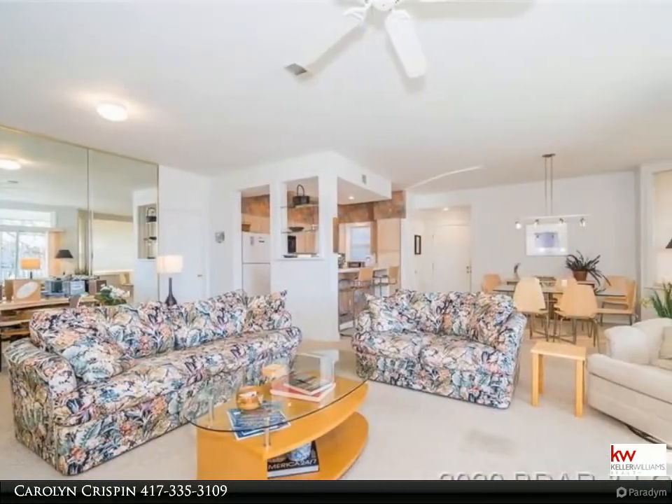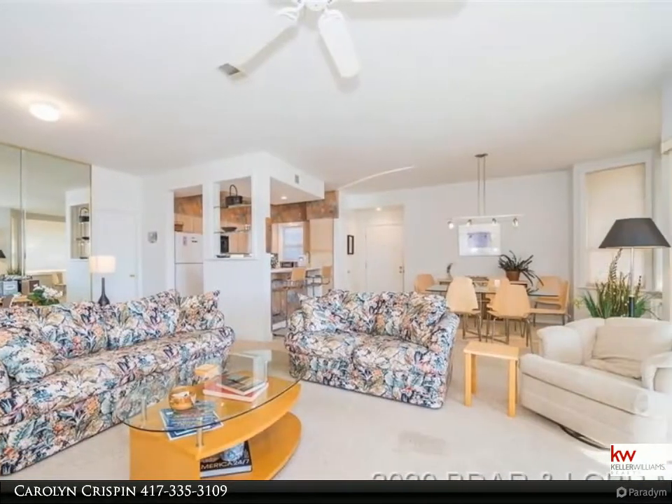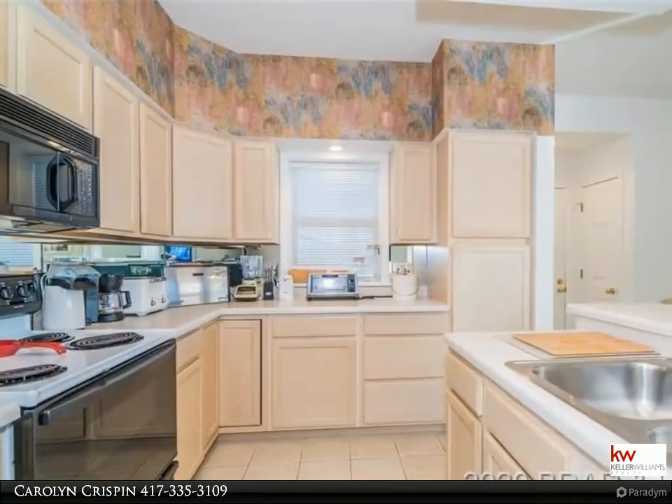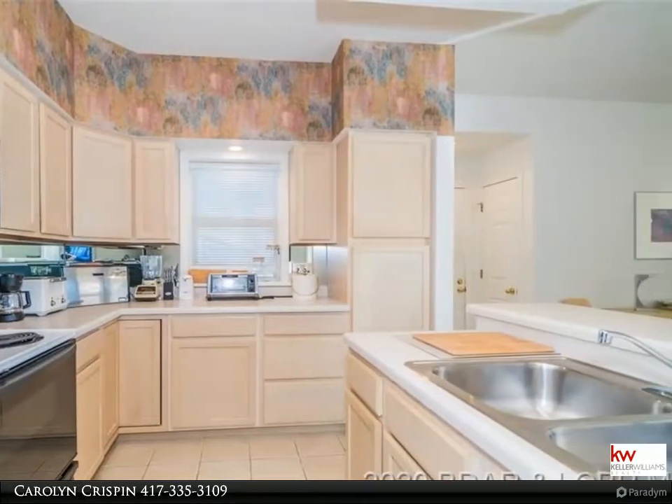It feels like it has its own front yard and is great for pet owners. Only six stairs to the front door, so if stairs are an issue, you'll want to see this condo.